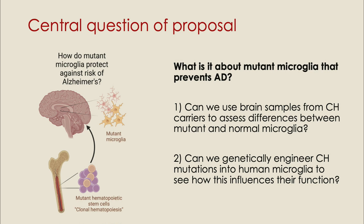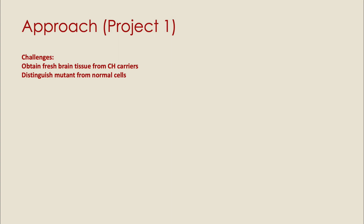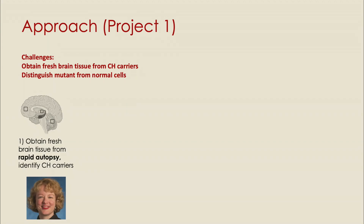We're going to look at this in two ways: one is from brain samples from people who have clonal hematopoiesis, developing technologies that allow us to interrogate which cells have the mutations and how they're different; and secondly, using experimental models where we engineer the mutations into human microglia. In the first project, there are two challenges: we need to obtain fresh brain tissue from clonal hematopoiesis carriers, and we need a way to distinguish the mutant from the normal cells at a single-cell level. To obtain fresh brain samples, we're collaborating with Jody Hooper, who runs the rapid autopsy program at Stanford.